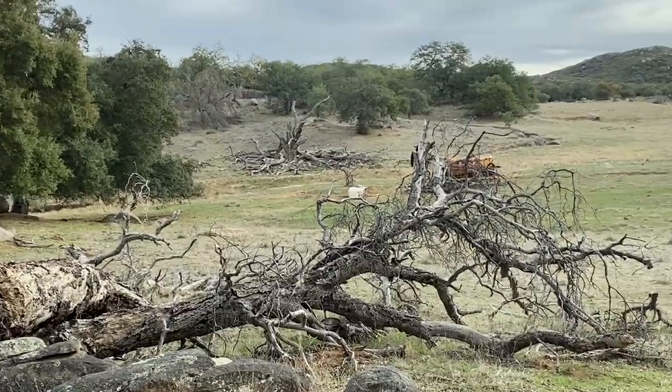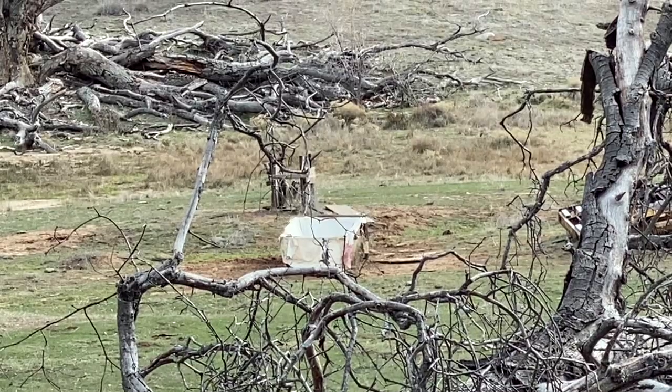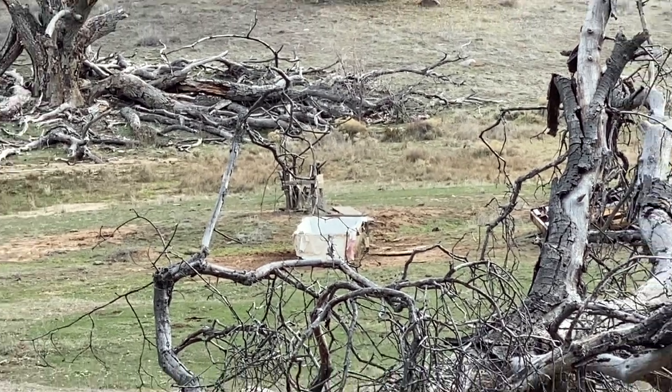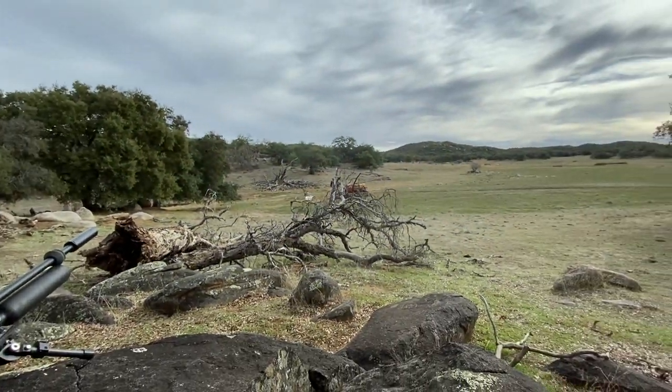So about 72 to 75 yards out I got the call placed on the back side of that area. Maybe we'll get some activity.